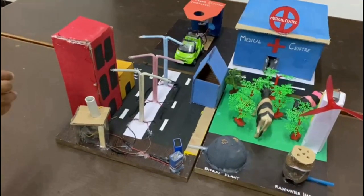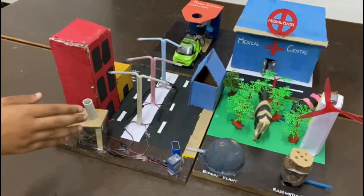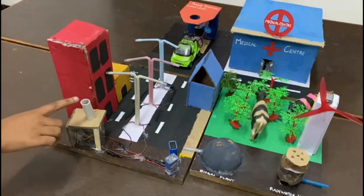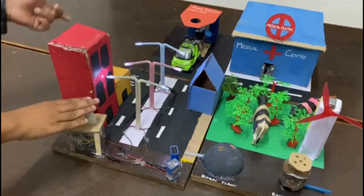When light is not there, these street lights turn on automatically. To show this working model: when the LDR senses no light, these LEDs start to turn on automatically.